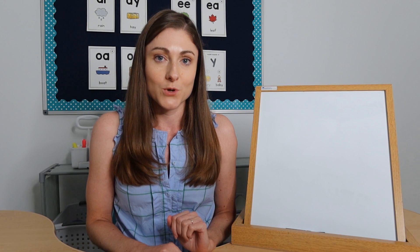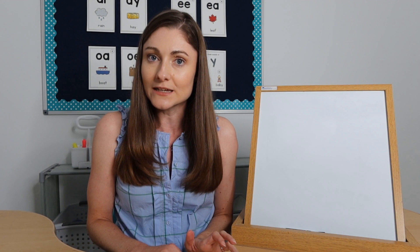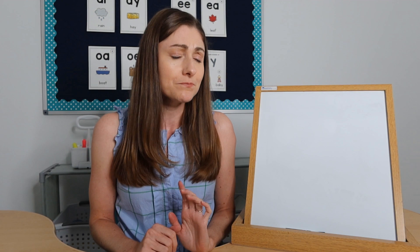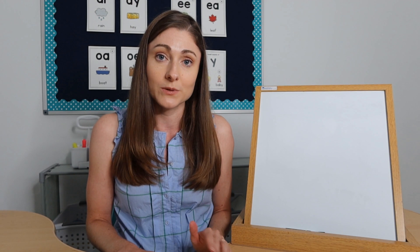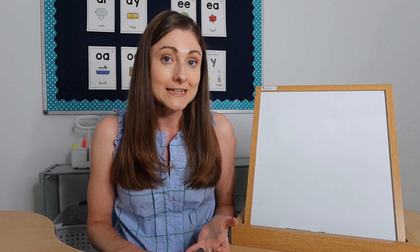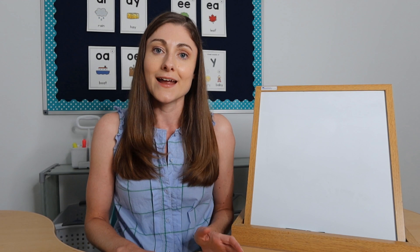Question number one: when your kinders start the year, are they usually scribbling, drawing, writing, or do you have a mix of kids? Let me know in the comments. You probably already know that if your kids are just scribbling or drawing, that's actually a great thing, because learning to draw with details helps kids learn to write. So you can start exactly where they are and build from there.